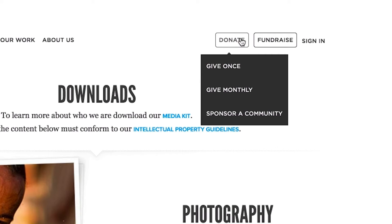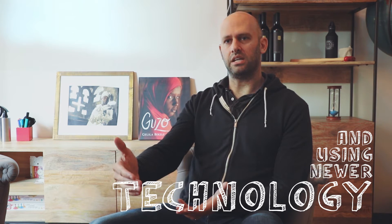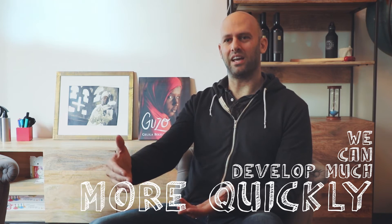So we engaged with Pivotal to rebuild this entire platform from scratch. What we wound up with in the end is an online fundraising platform that is not only better and using newer technology than our old one, but we can just develop much more quickly on it.